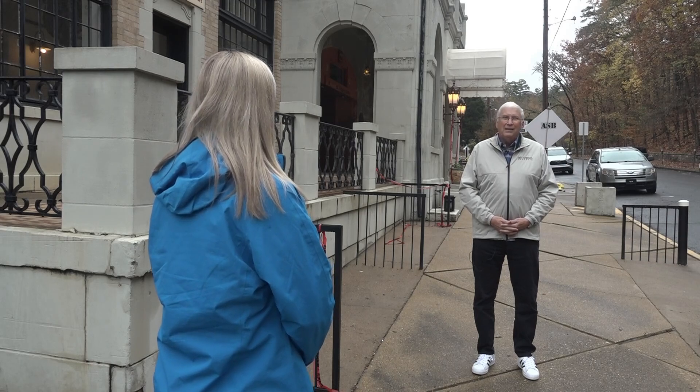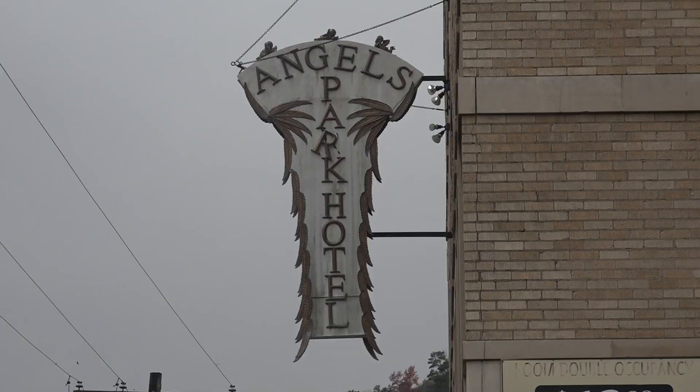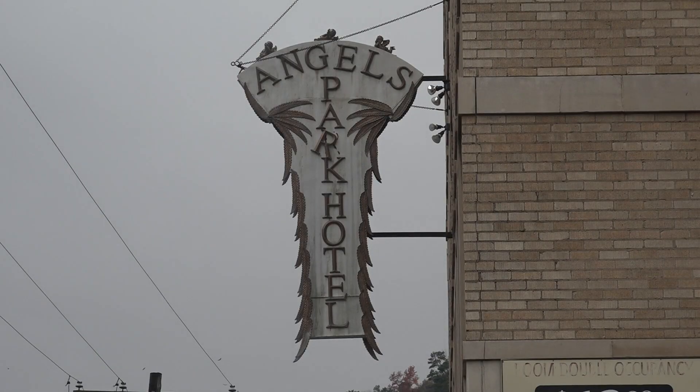They're bringing them back, bringing life back to it. Steve Arison with Visit Hot Springs says about 9 million people visit the Spa City each year, so giving them more options for hotels will be a big help.